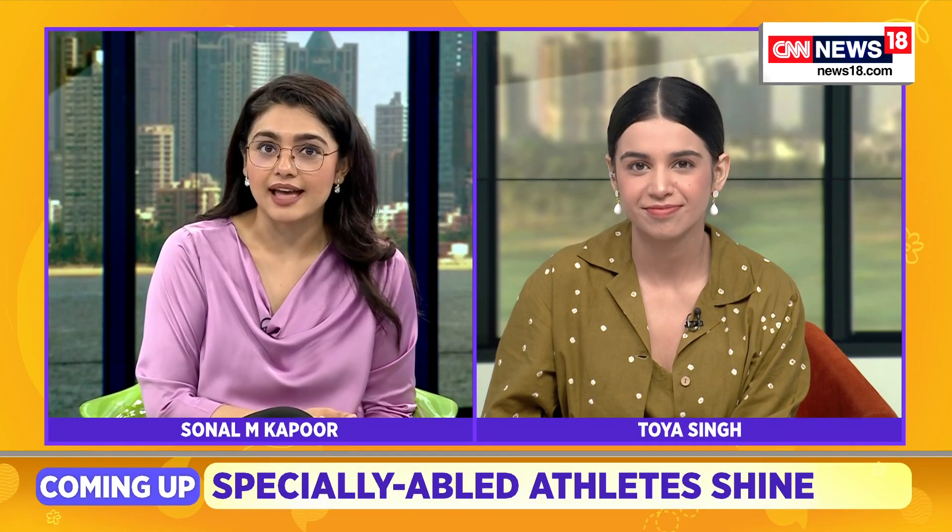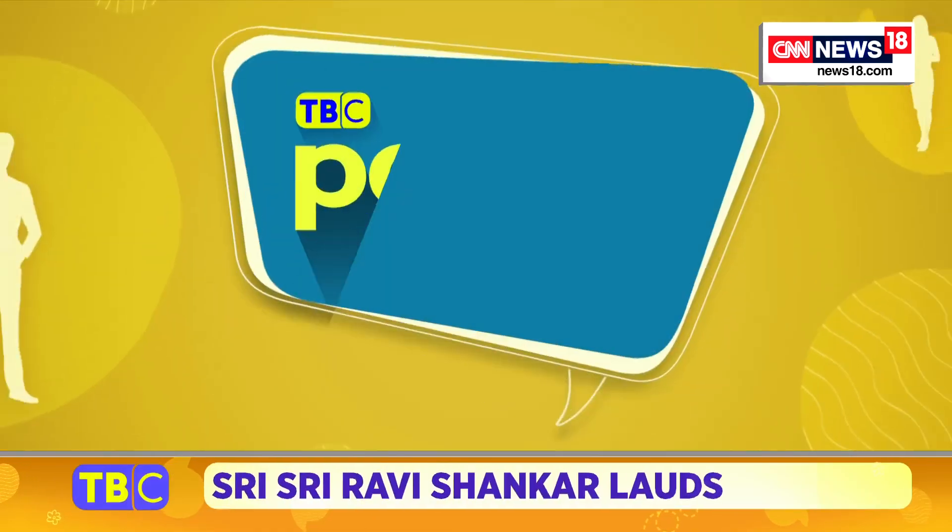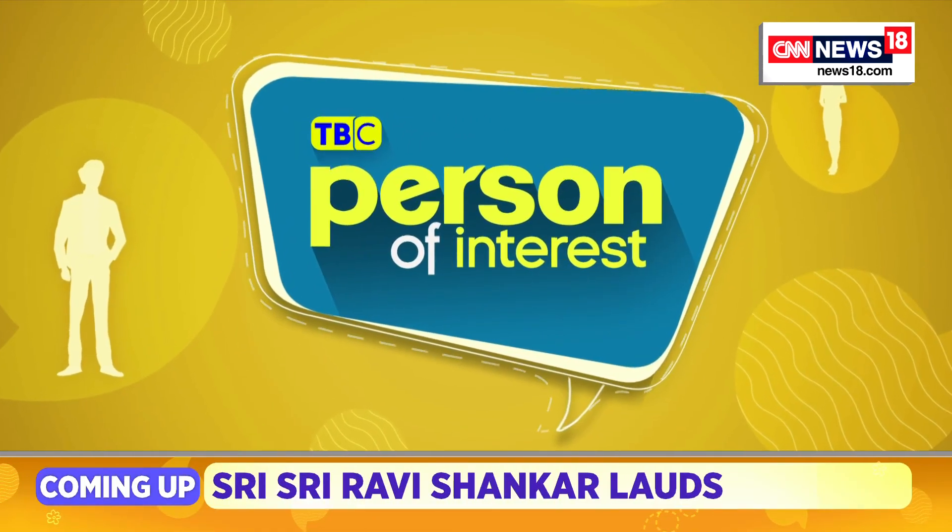This new technology has been published in journals — the Proceedings of the National Academy of Sciences — and of course we have Mr. Ankur here with us on the program to answer more questions on that. Good morning, Ankur, thanks so much for joining us.